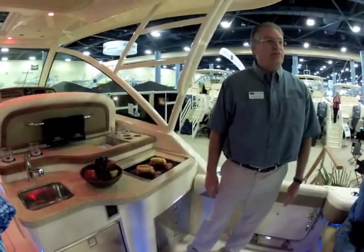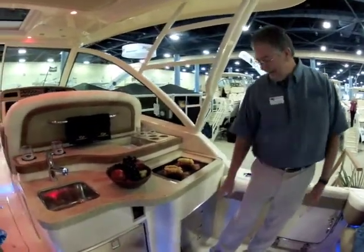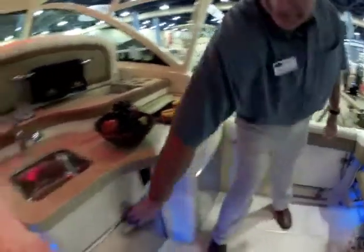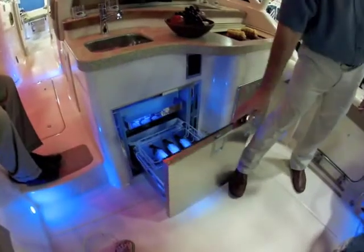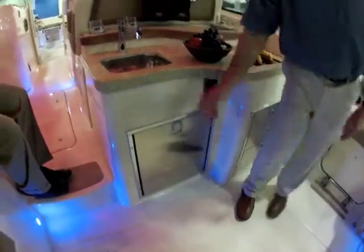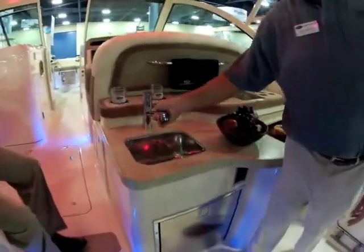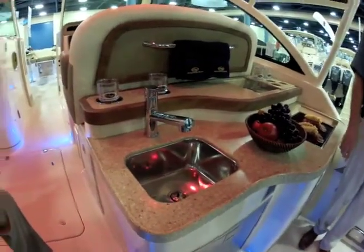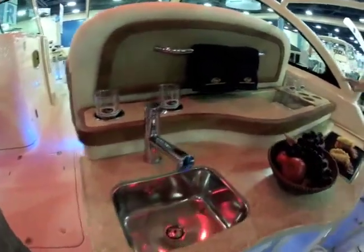The galley up top is fun to use — a lot of people enjoy that. There's lots of bulk storage in drawers here, refrigerator down below. This pulls out so you can use it as a sprayer, wash down, wherever you want to use that. Of course, there's hot and cold water on the stern as well.